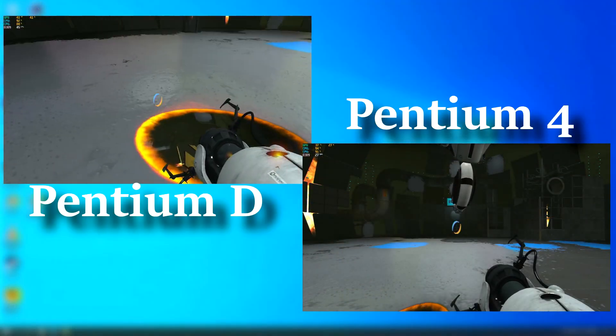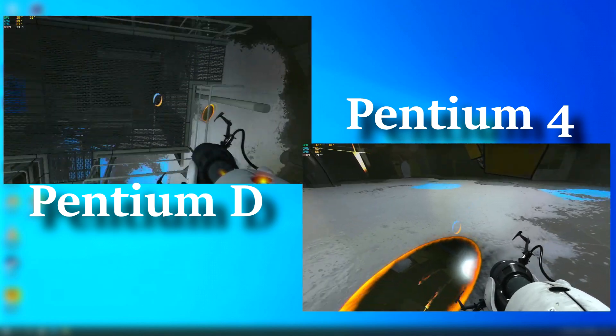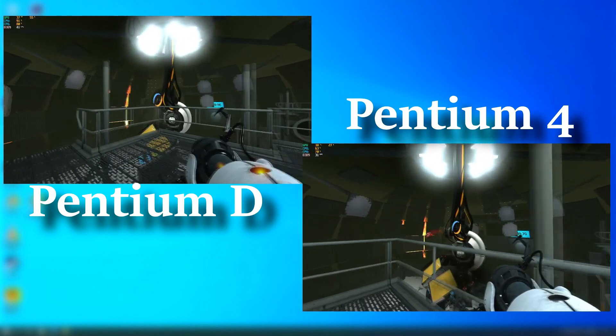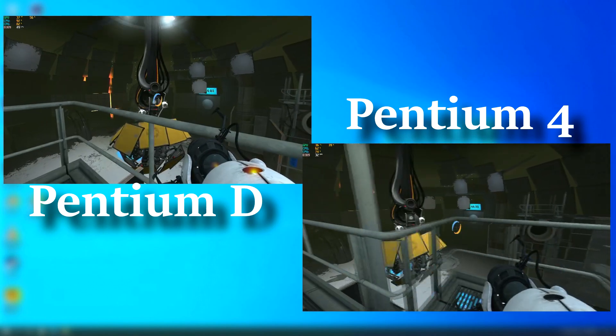Portal 2 — yeah, this game's a masterpiece. Not only is it just an incredible game to play, but it also looks great and it'll run on just about anything. During the final fight with Wheatley, the Pentium D hardly ever went below 30 FPS and often peaked around 50. The Pentium 4 is still very playable, often hanging around the mid-20s.